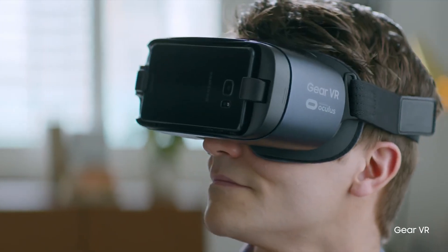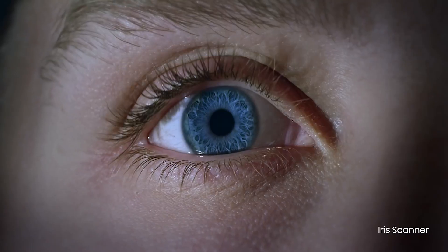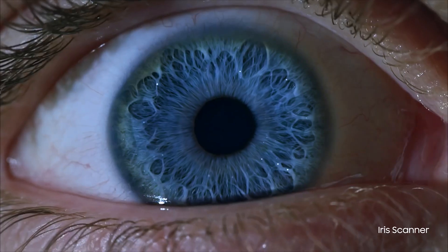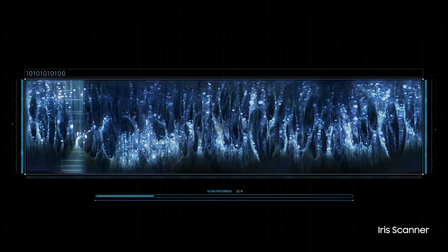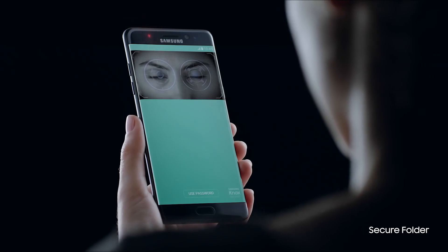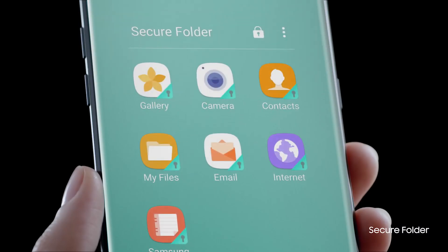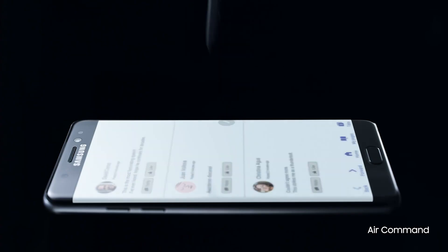One really cool thing that the Note 7 has which the S7 Edge doesn't is the iris scanner. This'll function as another way to unlock your phone, where you'll be aligning it so the scanner meets your eyes. It still comes with fingerprint scanning which both phones have, but there's some question about whether it's a big deal because you'd have to tilt the phone and it takes some time to align, so it can be annoying.